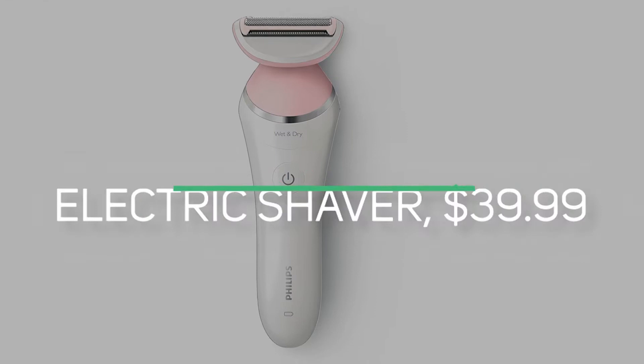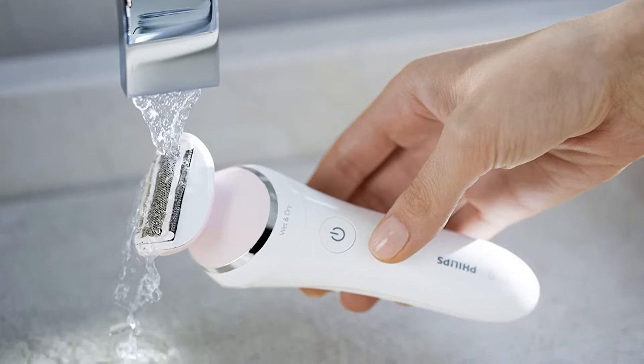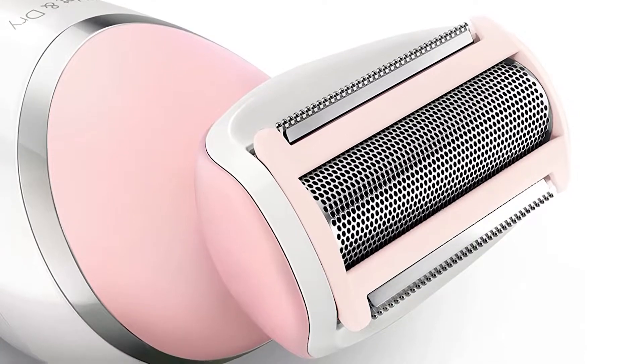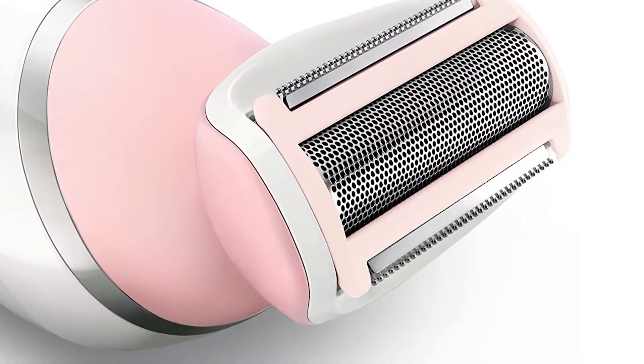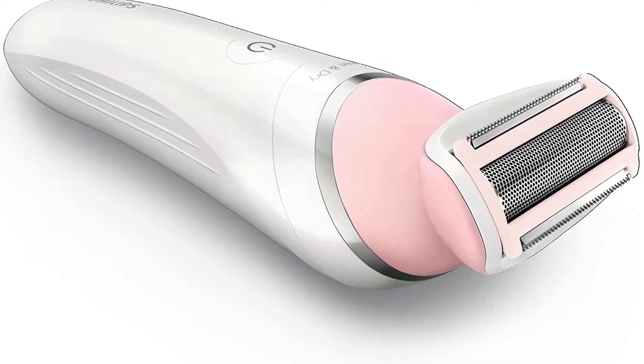Number one is the Satin Shave Advanced Women's Electric Shaver at $39.99. This top-rated shaver is perfect with its hypoallergenic flexing foil designed to shave sensitive skin and protect you from irritation. It can shave anywhere from your legs, knees, ankles, underarms, and bikini area with ease. Perfect for wet or dry skin use.